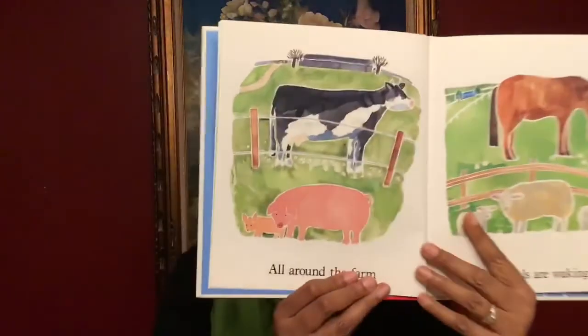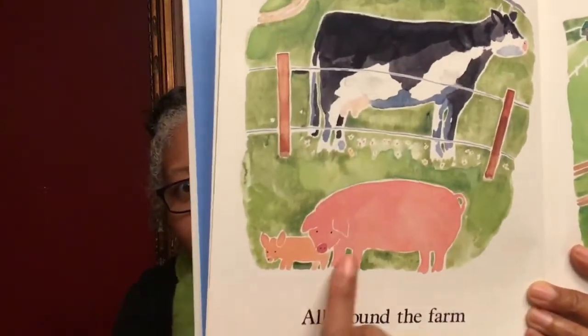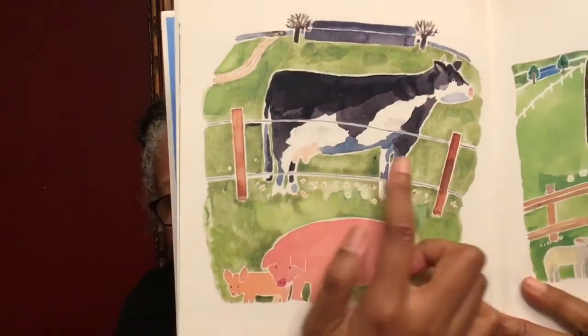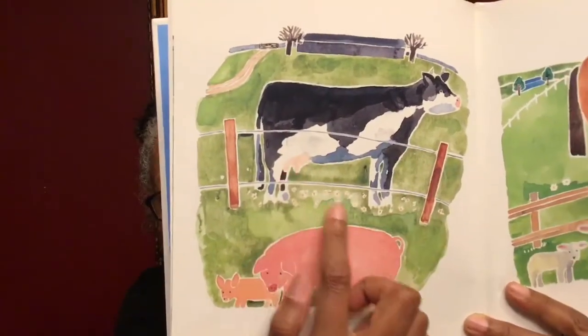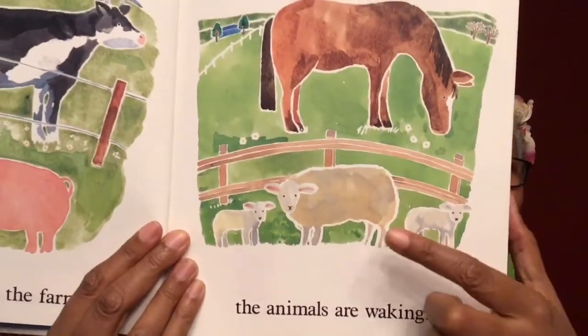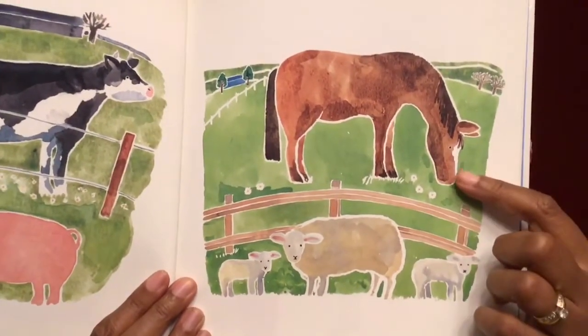All around the farm, the animals are waking. They're waking up to start their day. Here's mommy pig and a little piglet, and a cow. Over here we see sheep and baby lambs and a horse.